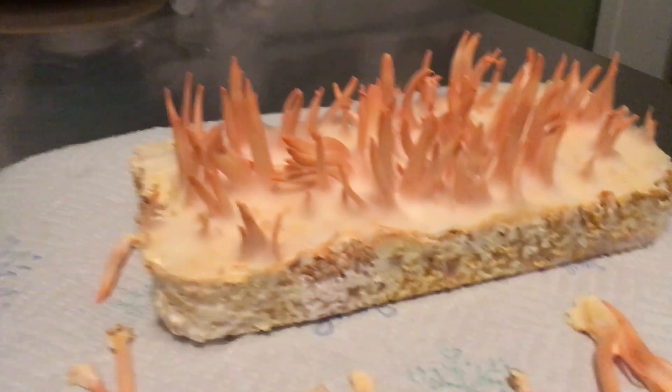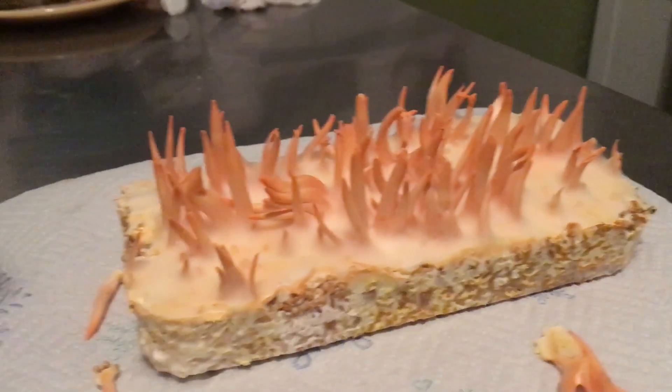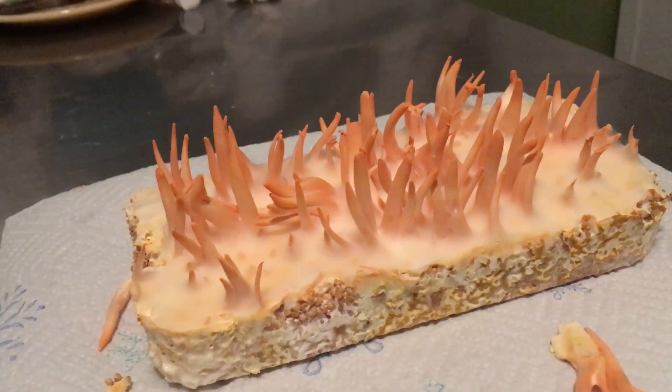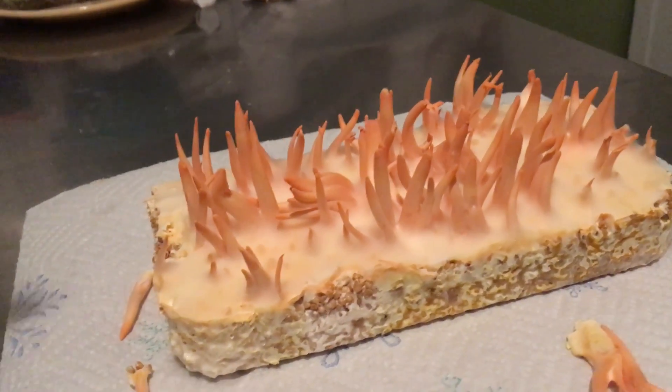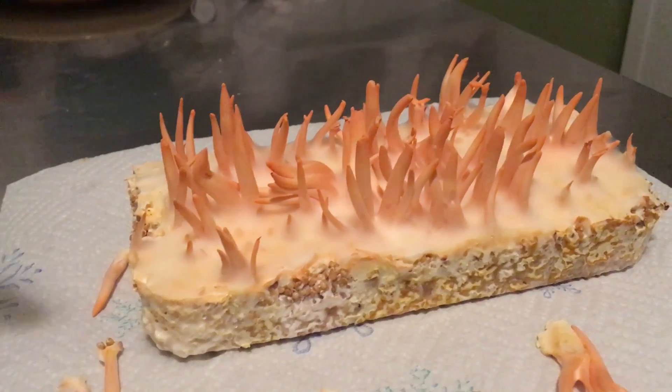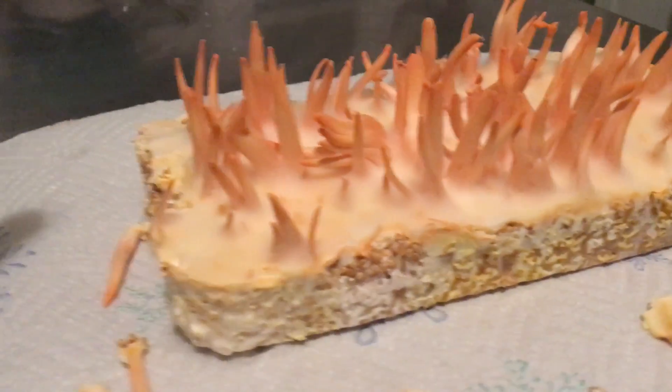Make sure to get your tickets because the class is filling up very quickly. If you think you're able to cultivate these guys and you're skilled with mycology, you definitely can cultivate these guys. Go ahead and order one of our cultures — I'll drop my link below for our Etsy page where you can find this Cordyceps militaris culture.